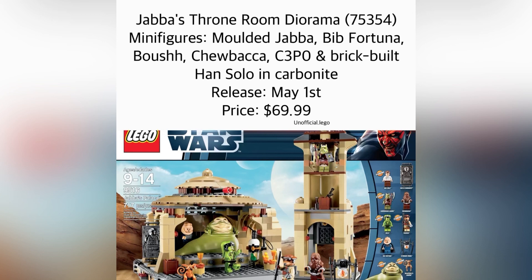That's interesting considering that all the Carbonite pieces we've had in recent years have literally just been like a 2x4 or 2x6 tall tile piece with a sticker — sometimes printed if you're lucky. So seeing that this one would be brick-built is going to be interesting.